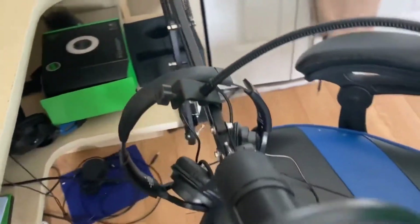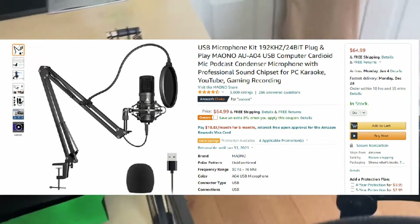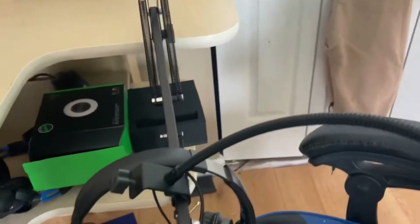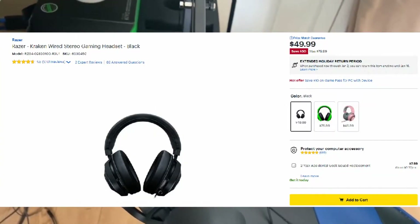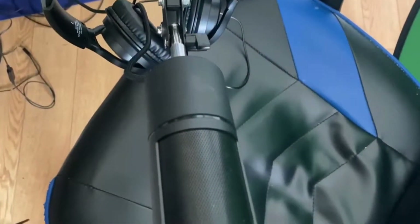Next up we have my mic stand — you can see it right there. Sorry it's a bit messy down there. This mic stand is about 65 dollars and it does not come with a microphone. Unless you have a tripod, you don't really need this, but I don't have a tripod so I got the mic stand. Next up is the headset — you can see it here. This is about 40 to 50 dollars, and it's just to hear everything that's going on in your stream.